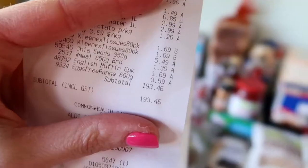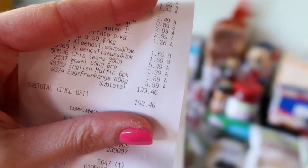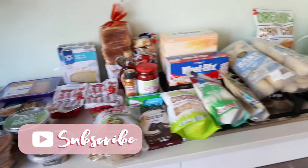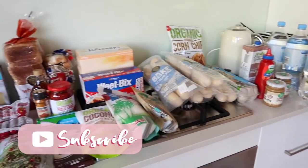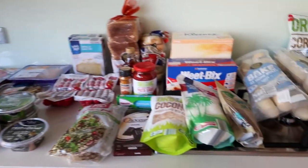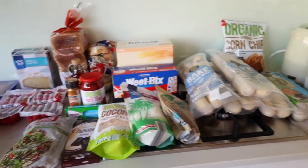Let me know in the comment section down below if you like this video, if you love seeing my hauls or if you find them boring because they're quite similar, just so I know and I can keep doing them every so often if you're enjoying them. But let's get right into it. I spent $193.46 and got all of this, which I think is pretty good. Normally I spend about $200 but that includes toilet paper and cleaning products, which I didn't need this time, but I did get heaps of stuff for his party.